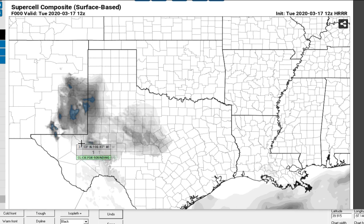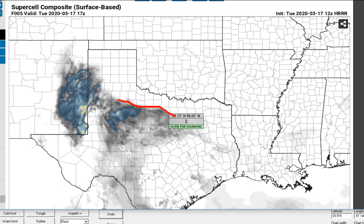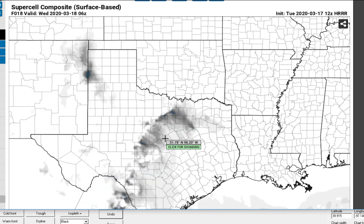One trick for finding boundaries using model data is to load up one of the supercell composite or significant tornado parameters — something that's very dependent on shear — and roll it forward. As we run that forward, watch this area: you can see some indication of a discontinuity from about Dallas up to Amarillo. As we run that forward, see how that becomes more evident. That's likely outflow, and that's helping to reinforce the warm front. So likely by mid-afternoon we're looking at the warm front having lifted north, but being stalled along that outflow boundary. As we go through the rest of the evening, it looks like there's a bit of reinforcement due to the convection, and that'll keep that boundary in place.